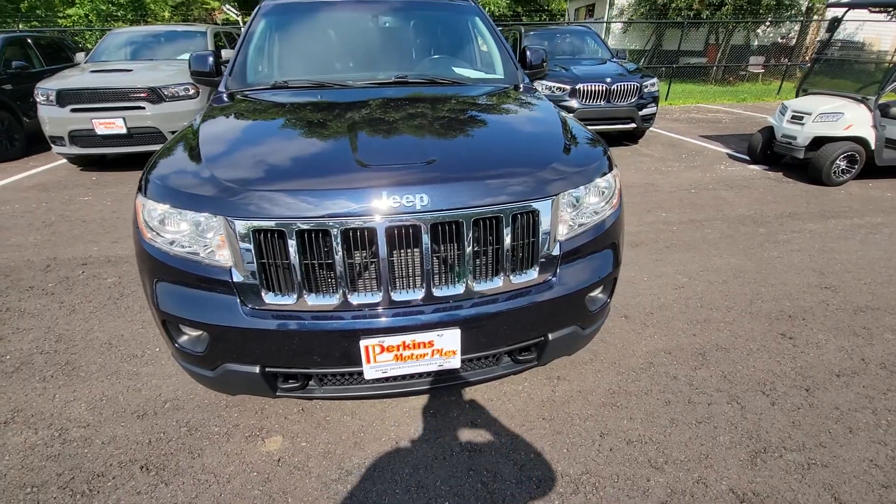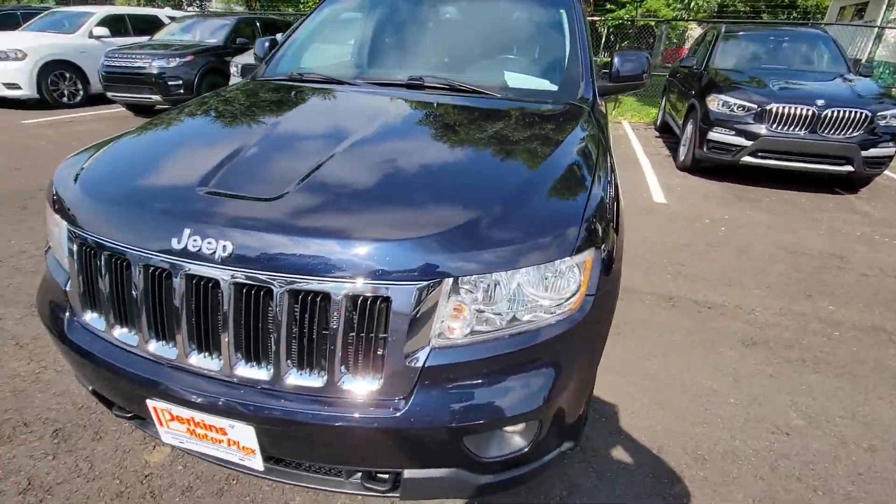It's got the tow hooks. Just an overall great vehicle. I can't wait for you to see it in real life.